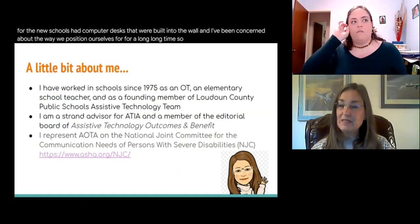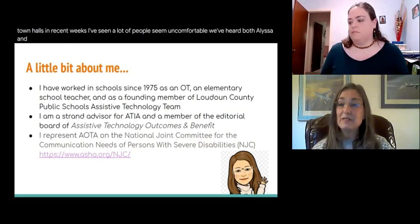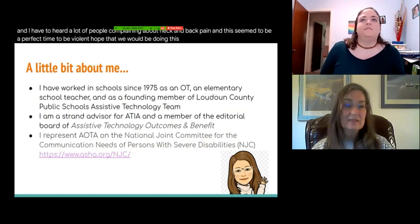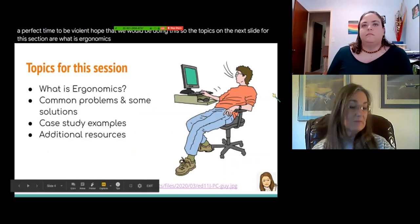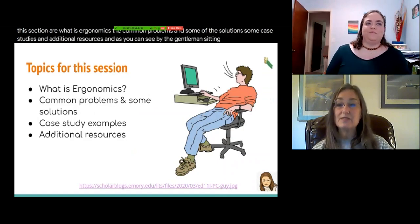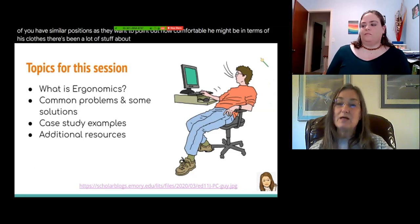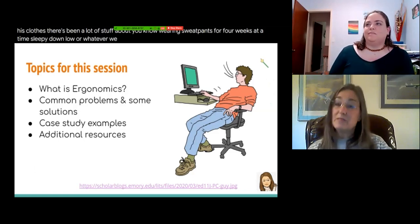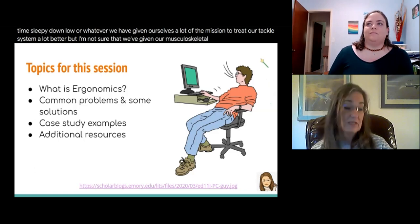As I participated in chats and town halls in recent weeks, I've seen a lot of people seem uncomfortable. Both Alyssa and I have heard a lot of people complaining about neck and back pain, and this seemed like a perfect time to address this. We've given ourselves a lot of permission to treat our tactile system better — wearing sweatpants, being comfortable — but I'm not sure we've given our musculoskeletal system the same permission. So that is our focus today.